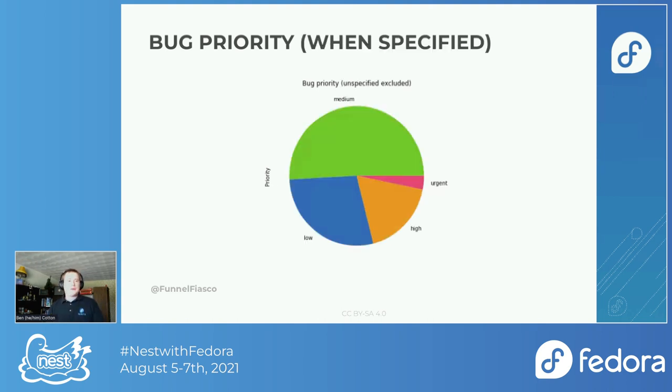When we take out the unspecified and look only at specified bugs, we see a very narrow sliver of urgent, a little more high, the bulk of medium, and fewer low. I think it's important to point out the bug versus bug report concern — for a lot of people, if it's truly a low priority bug, they're probably not even going to bother reporting it. They might not even realize it's a bug. So low would obviously be much higher if we could omnisciently know every bug that ships in Fedora Linux.